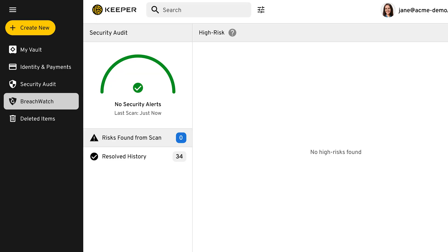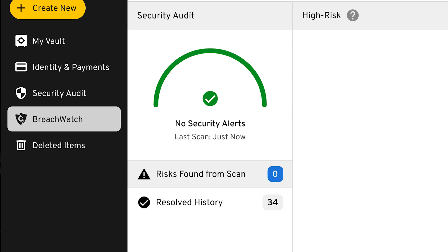Keeper also does more than just passwords. It can store phone numbers, bank account information, and even 2FA codes. It also checks to ensure passwords are secure and haven't been breached or leaked anywhere.